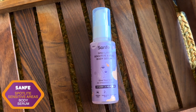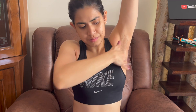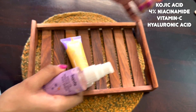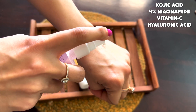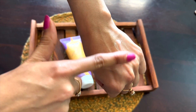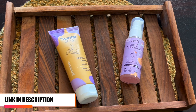I also recommend this particular product from Sunfei — the Sunfei Spotlight Sensitive Areas Body Serum. Apply it to underarms after the shower. It is a non-greasy formula that adds brightness and smoothness to the underarms region. It contains kojic acid, 4% niacinamide, vitamin C, and hyaluronic acid. This product is not just for underarms — you can also apply it to inner thighs, buttocks, and dark spots in any area. Within 30 days, 90% of women report a visible difference. Both products are dermatologically tested. Use them daily, maybe twice a day, for a minimum of 30 days.